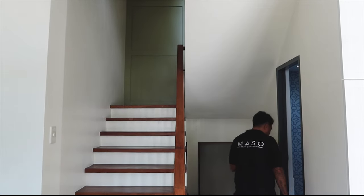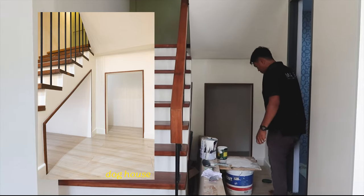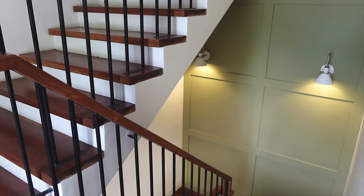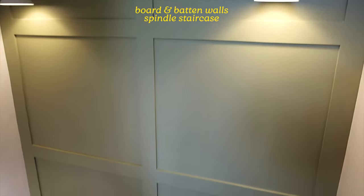There's a space for every family member, so we dedicated a cozy space under the stairs for the homeowners' dogs, which is also conveniently near the entry. We went for board and batten walls for the upstairs accent wall and opted to go for a spindle staircase.